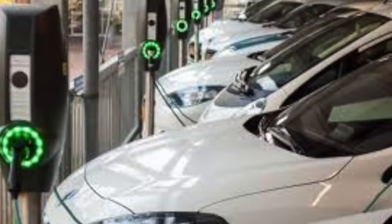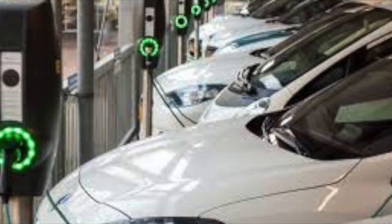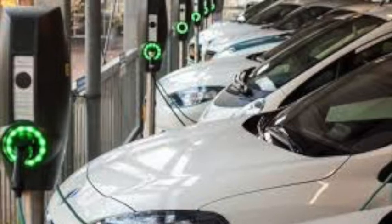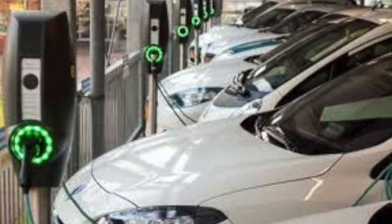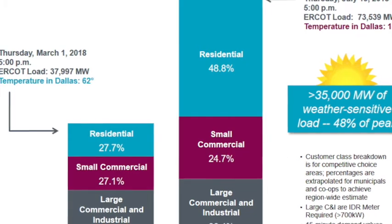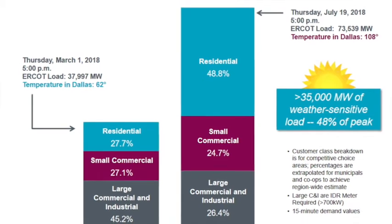Looking at the grid and how it's changing: electric vehicles are growing rapidly and have a high demand on the electric grid — how is that going to impact it? In addition, climate change activity is also impacting the grid. Here we see a chart of the high heat in Dallas that is impacting the demand for electricity.